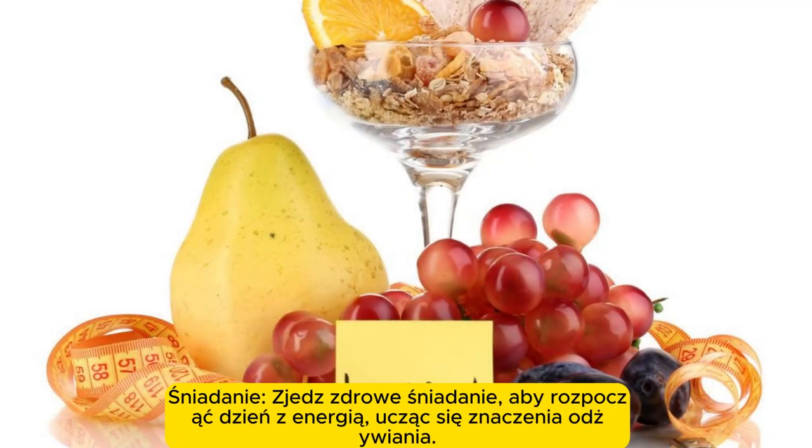Breakfast. Eat a healthy breakfast to start the day with energy, learning the importance of nutrition.